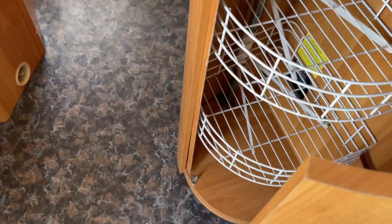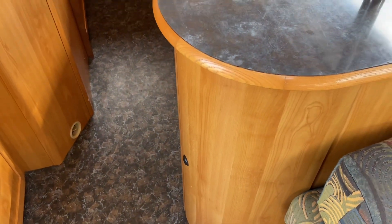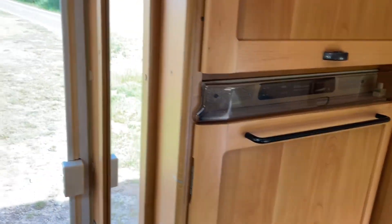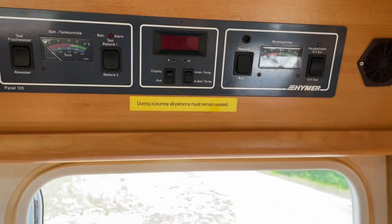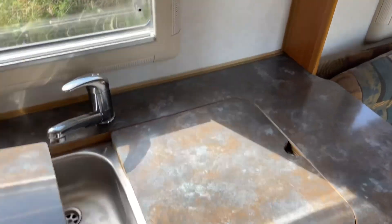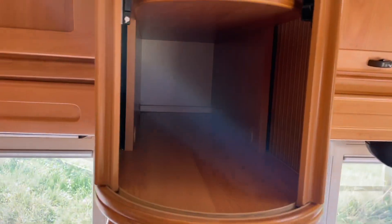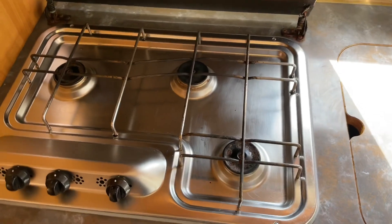Various cupboards for your utilities, pots, pans and so on. That is your fridge freezer. Control panel. And the sink — it's got a double sink, which is a good one. This is your bar area. Three-burner hob.